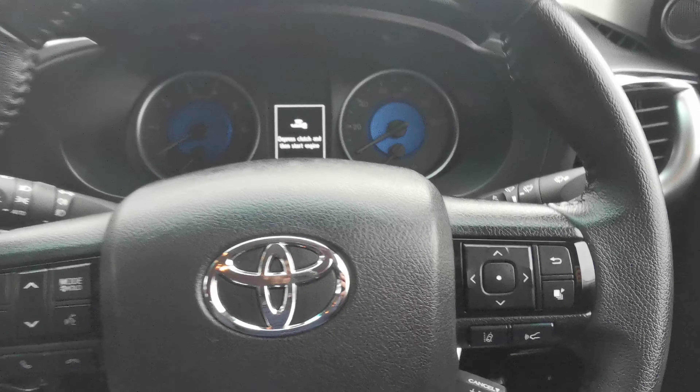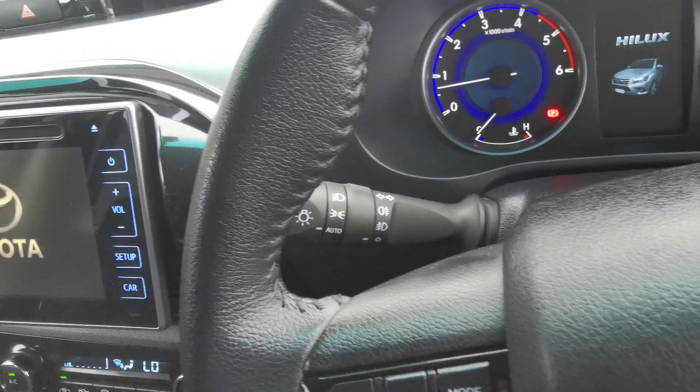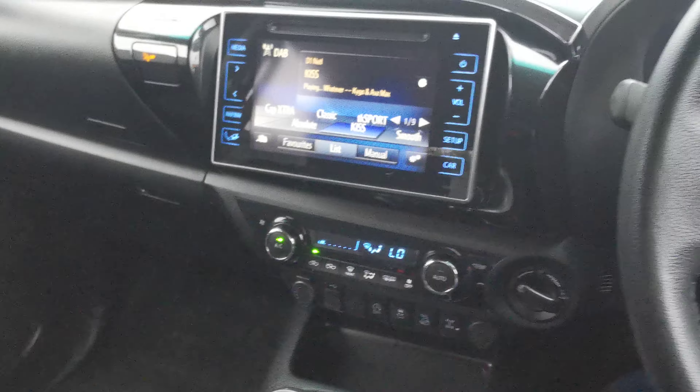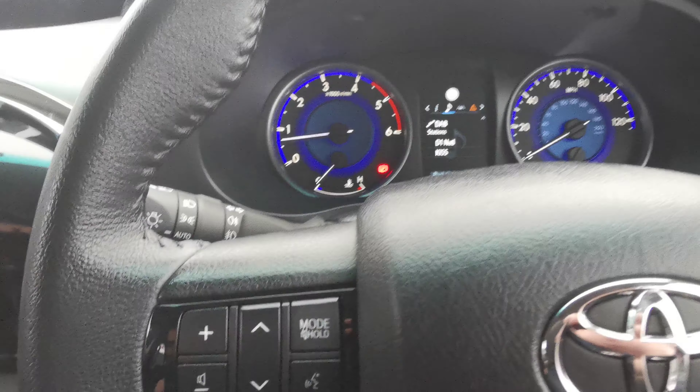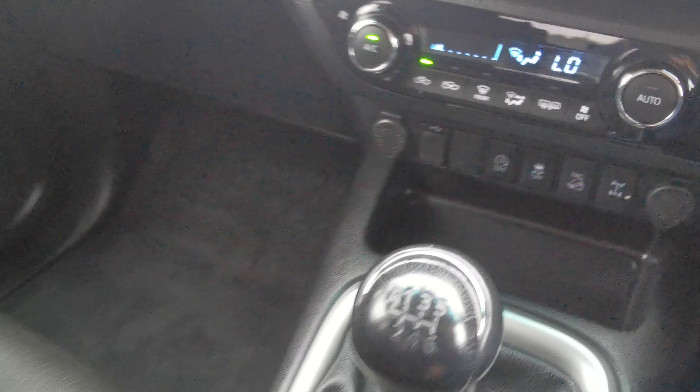We look inside now. So you have four electric windows, electric folding mirrors, multifunction steering wheel, cruise control, auto lights, auto wipers, and push button start. The odometer shows 37,112 miles.